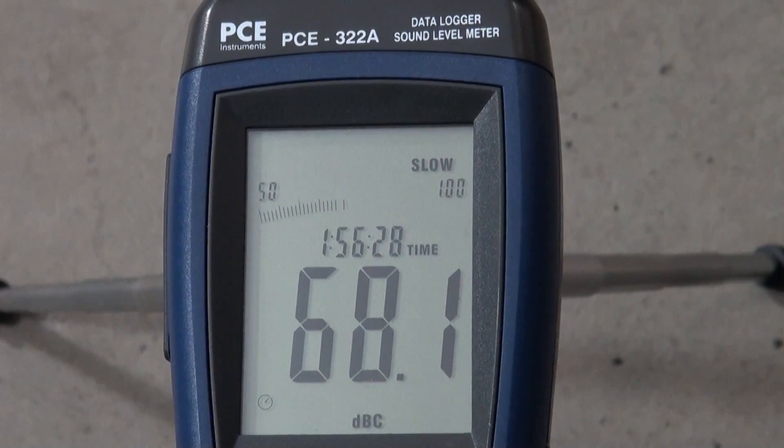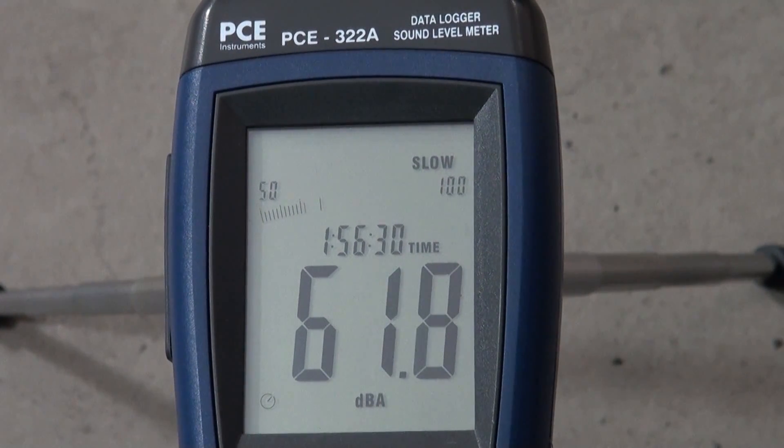Choosing reference measurement A, to adjust the sensitivity of the sound level meter to the natural hearing of the human ear, the rated output of this vehicle is used according to its documentation.